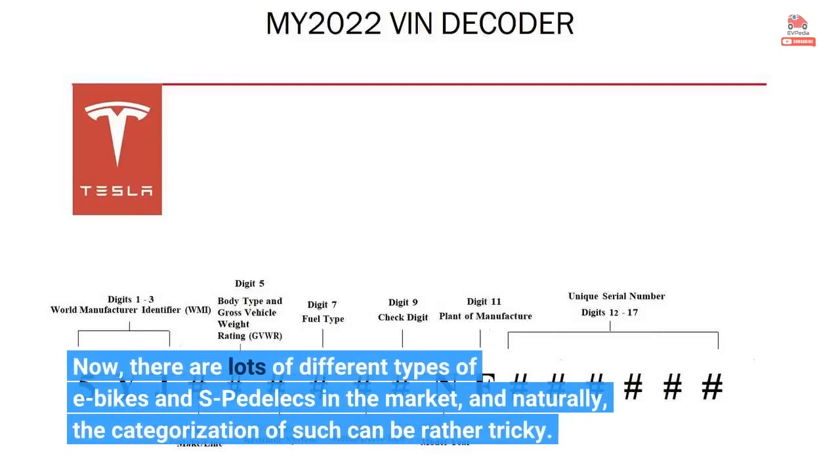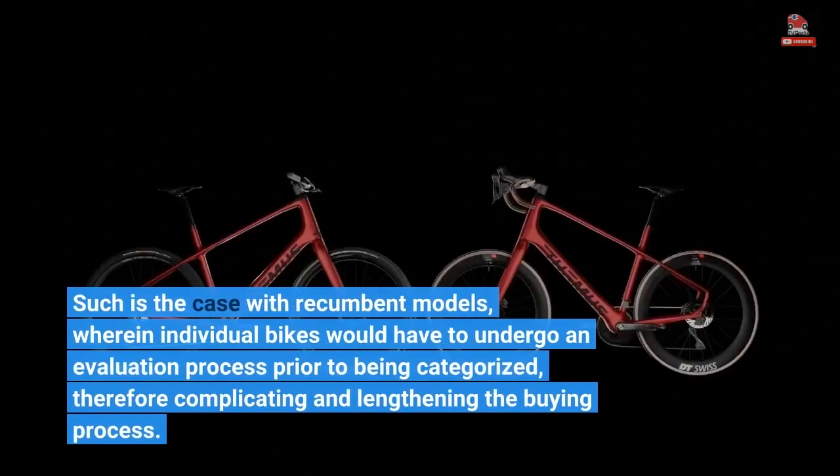There are lots of different types of e-bikes and S-Pedelecs in the market, and naturally, the categorization of such can be rather tricky. Such is the case with recumbent models, wherein individual bikes would have to undergo an evaluation process prior to being categorized, therefore complicating and lengthening the buying process.